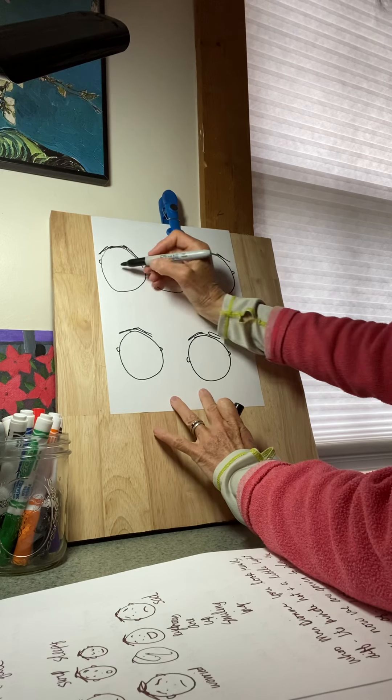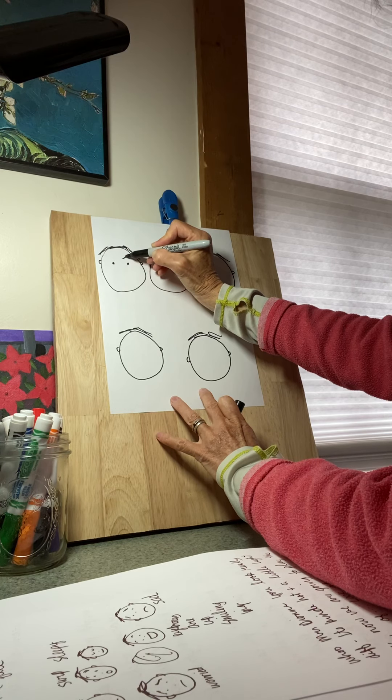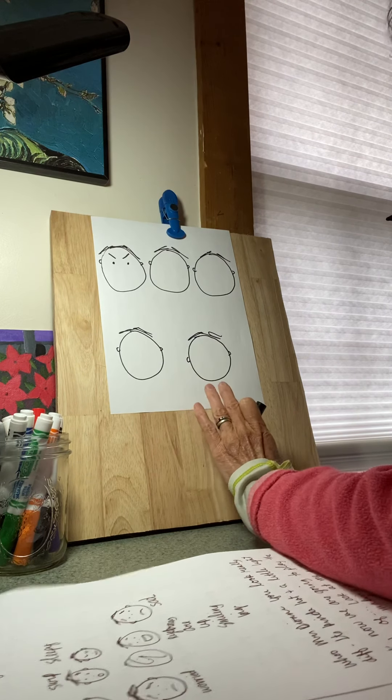Now, the first face I'm going to draw — I'm going to put two eyes and I'm going to make their eyebrows look like this, just kind of straight and pointy-uppy. I'm not trying anything else on that face.